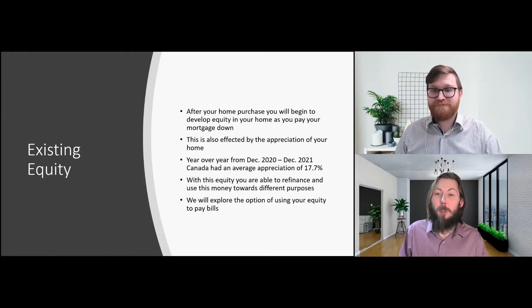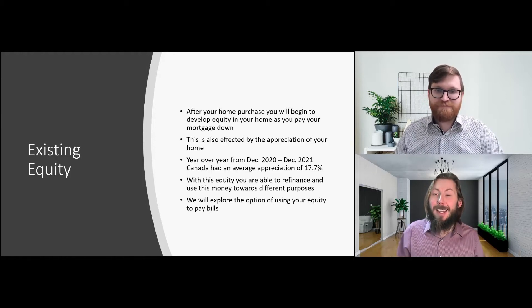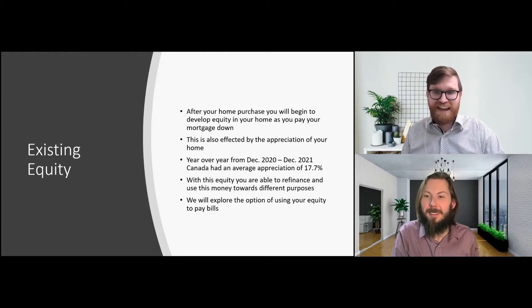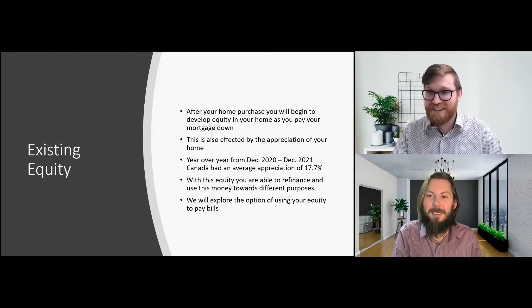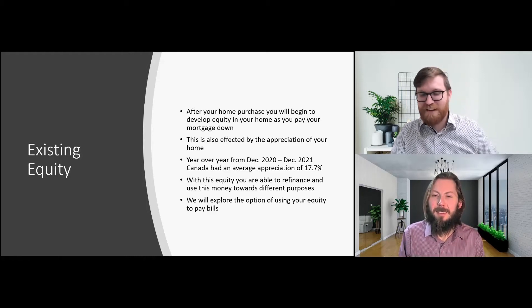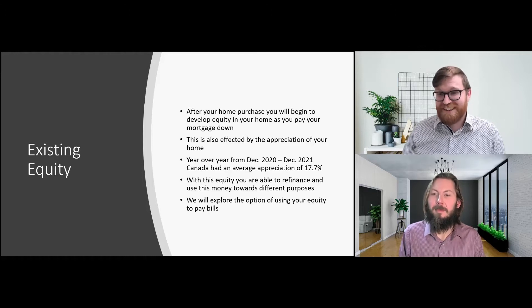Between December of 2020 and December of 2021, Canada had an average appreciation of 17.7%. That is a massive figure — when you look at mutual funds or the stock market, this is a pretty high return. Looking at the average house price of $713,000 in December, that brings your appreciated value up to $839,000 and change — almost $100,000, a little over $100,000, just in a single year.